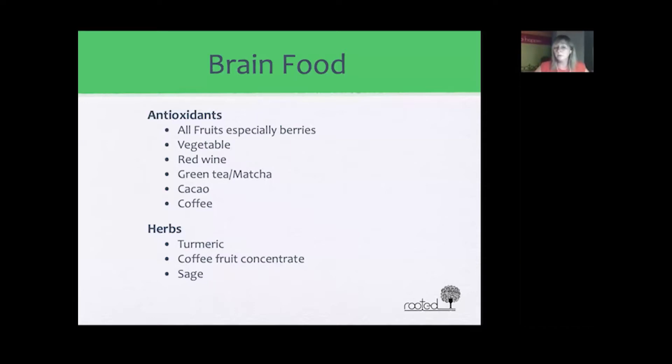Herbs that are good for your brain include turmeric — or curcumin, which is the active compound — a root from the same family as ginger, very important for lowering inflammation throughout the entire body and especially the brain. Coffee fruit, found in countries along the equator, is a small red fruit with a very high concentration of antioxidants. Sage is another brain-beneficial herb used in cooking, particularly with meats in autumn — it's a woody, rustic herb that is very good for your brain.